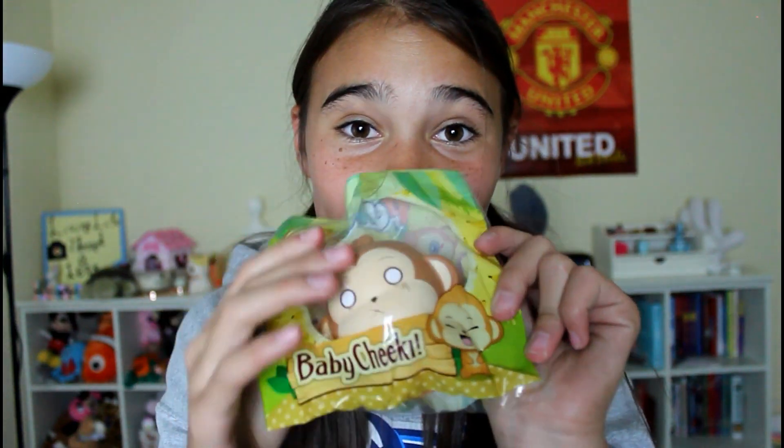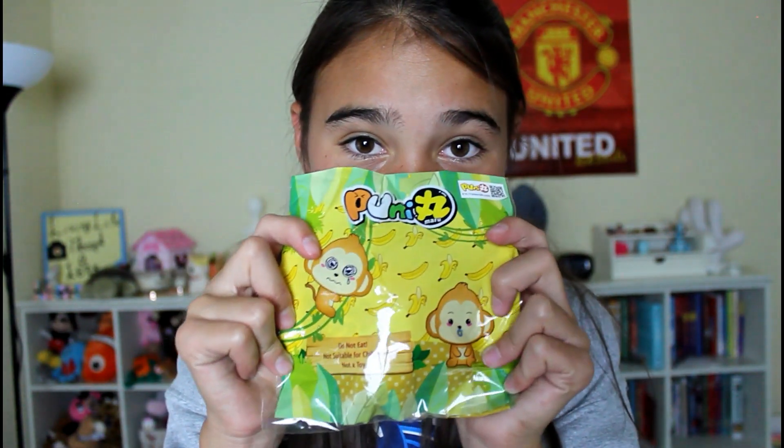Let's get onto the squishies. I'm going to start off with this Baby Cheeky — this is by Poonimaru. I can already smell it, it smells so good. Let me go squish it for you guys. That is super slow rising for the size. Look at this packaging — that is adorable.